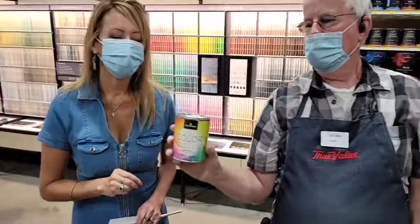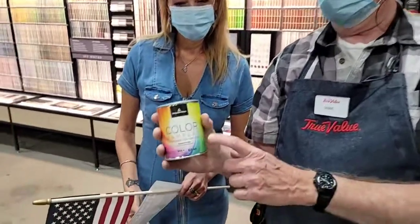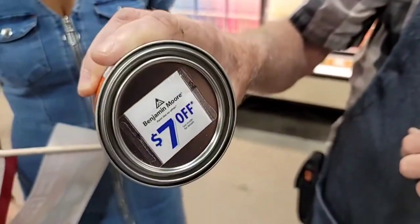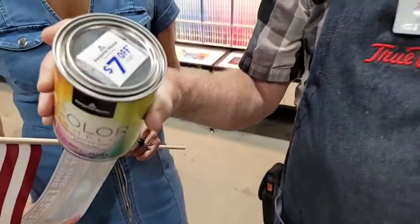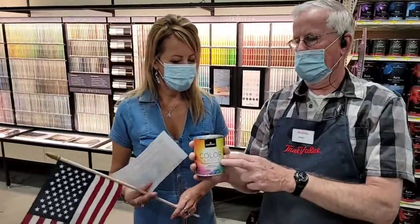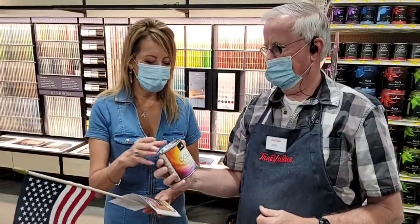They also have a Benjamin Moore special: if you buy a sample, there's a little tag on the back worth seven dollars off — up to five gallons of Benjamin Moore paint. You can pick any color, interior or exterior, and they'll mix it for you.